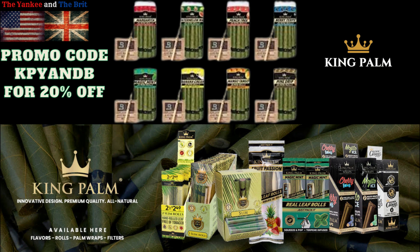Innovative designs, premium quality, and they're all natural. So make sure you go over to kingpalm.com and use the promo code KPYNB at checkout to save 20% off your entire order.